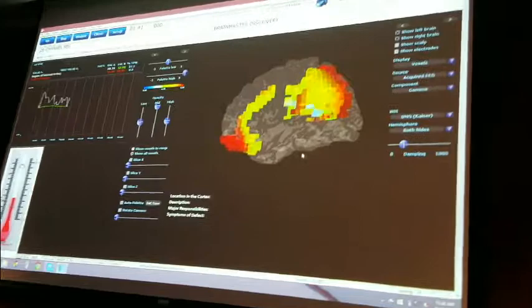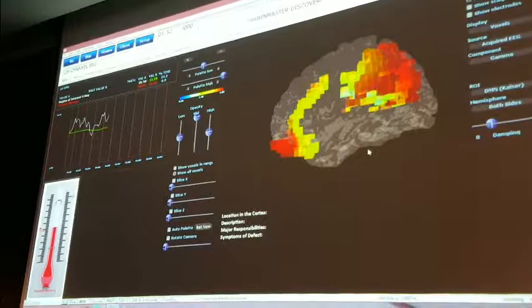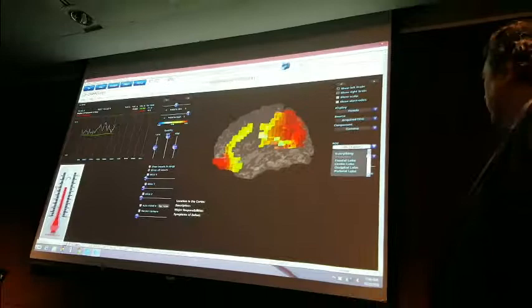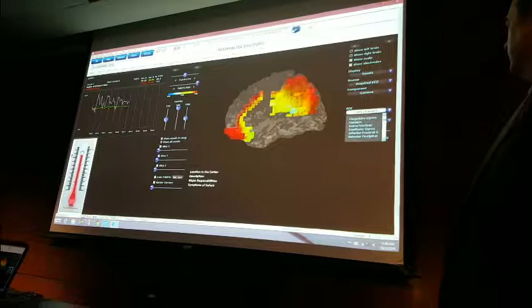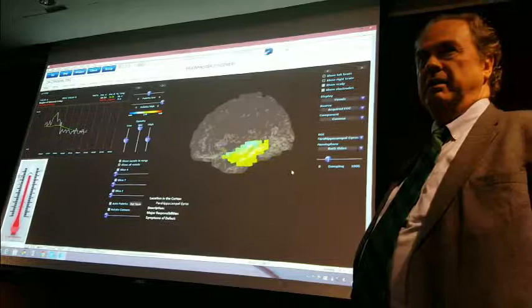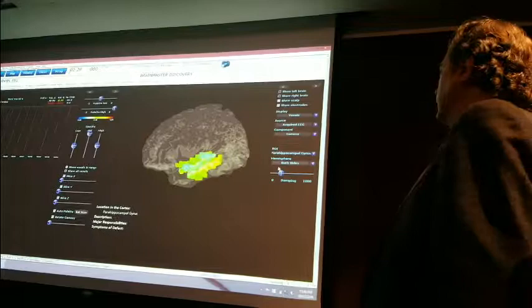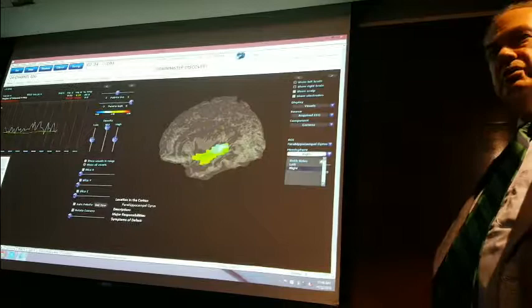You can train default mode networks as defined by Kaiser — regions of the brain associated with certain psychological issues. You can do the angular gyrus, anterior cingulate, fusiform gyrus — any of those. You can train the hippocampus on the fly, both sides, right or left. It's incredible. This is going to be the treatment of the future for brain problems.